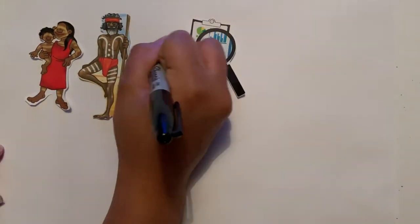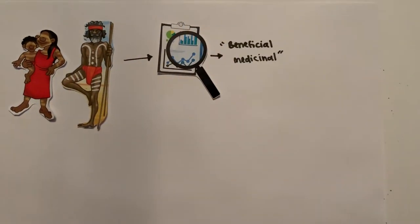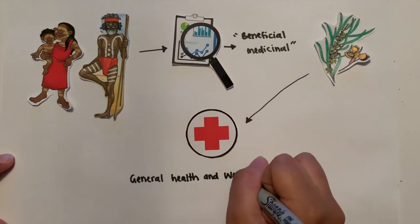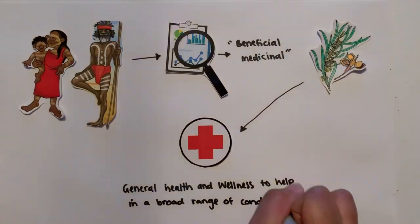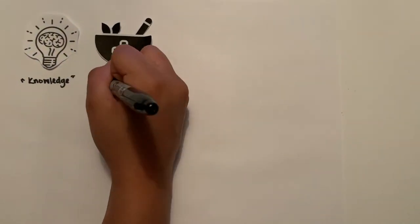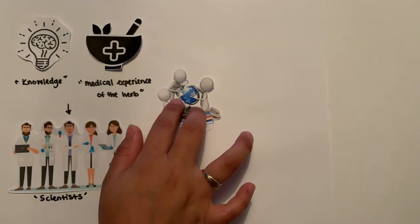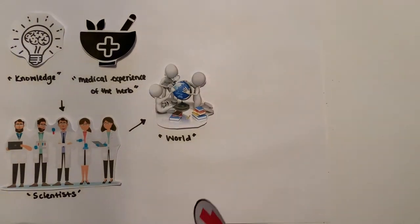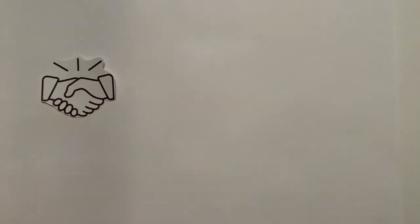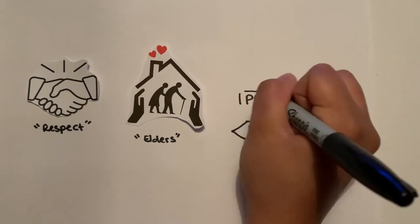It is thanks to the Aboriginals who discovered the beneficial medicinal uses of Gumby Gumby and its connection to aiding general health and wellness across a broad range of conditions. Because without their knowledge and medical experience of the herb, we and many scientists in the world today wouldn't have a clue about the medicinal benefits that Gumby Gumby contains. We must pay our respects to their elders, past, present, and future.